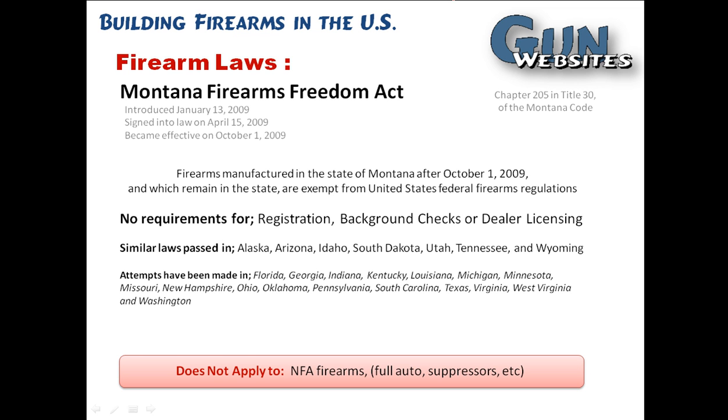It does not apply to firearms that would be regulated under the 1934 National Firearms Act — basically full autos and suppressors — because they don't want to try to usurp federal law. They just want to stop federal law from infringing on states' interstate commerce.